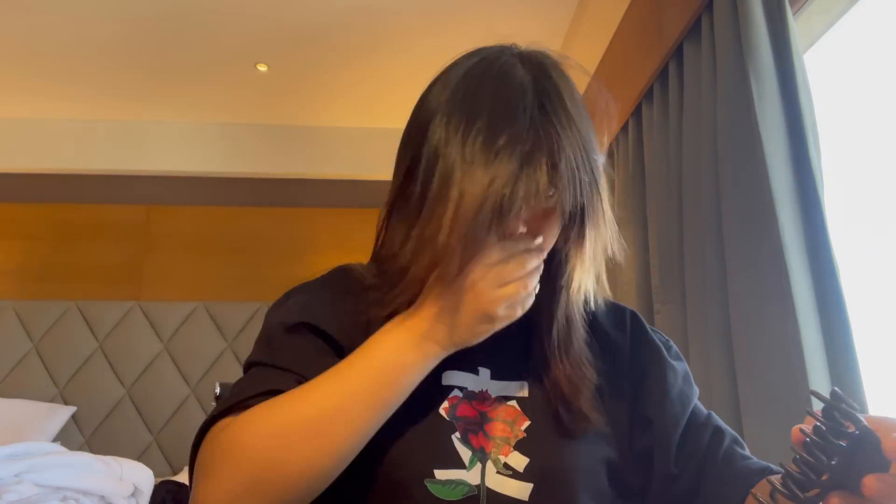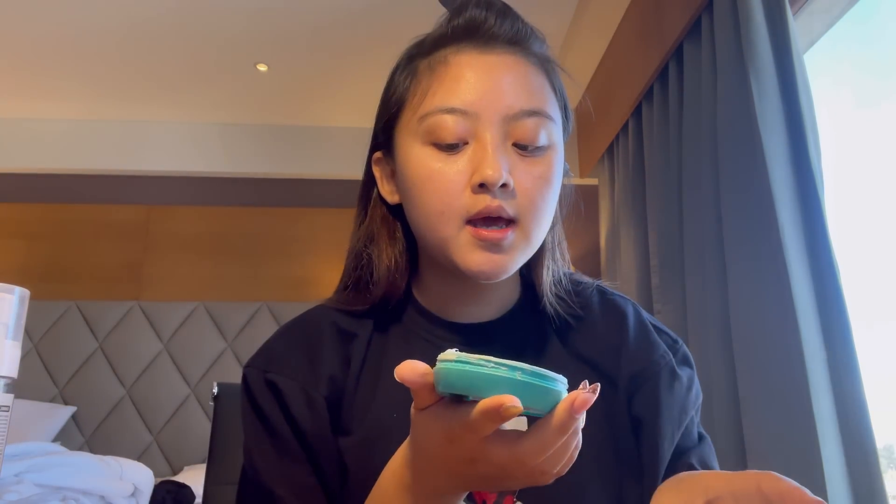First I apply this Plum face mist for hydration. My skin is a combination type but my cheeks are really dry, so I use this face mist. I spray on lots of face mist, then I use this Ponds moisturizer.